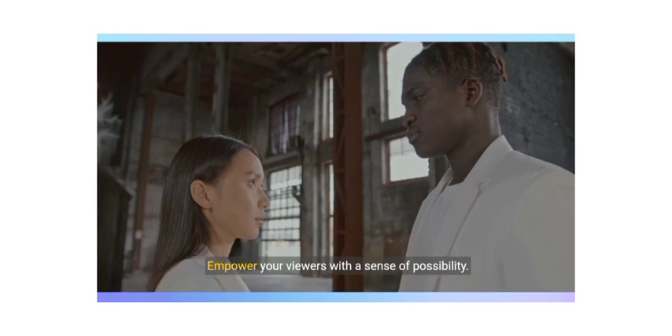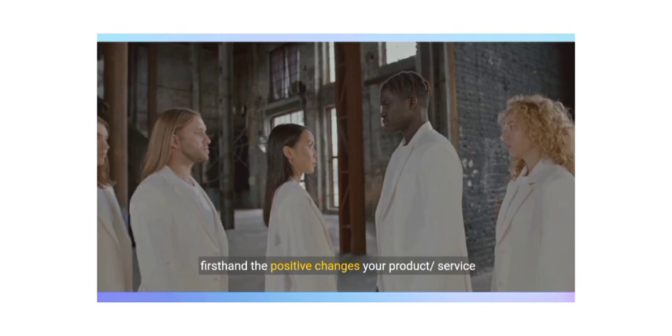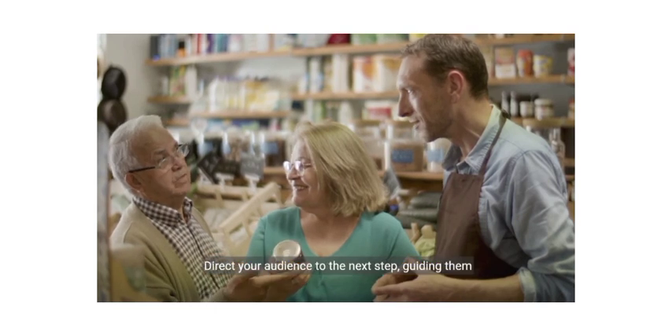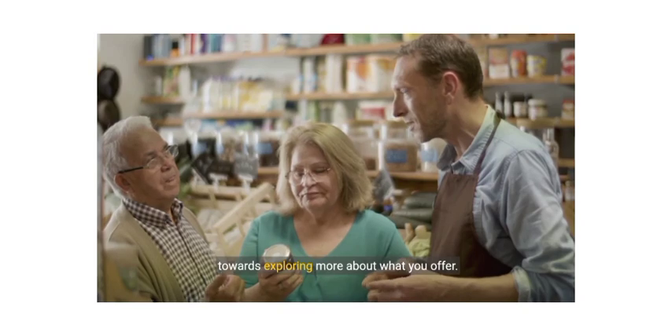Empower your viewers with a sense of possibility. Encourage them to take action and experience firsthand the positive changes your product or service can bring. The call to action is your gateway to conversions — direct your audience to the next step, guiding them towards exploring more about what you offer.